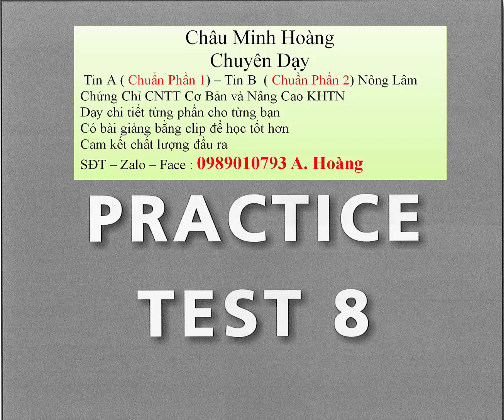Question 22. Are you sure this product is in stock? A. It certainly was a shock. B. It's a very good product. C. I need to check with the warehouse.